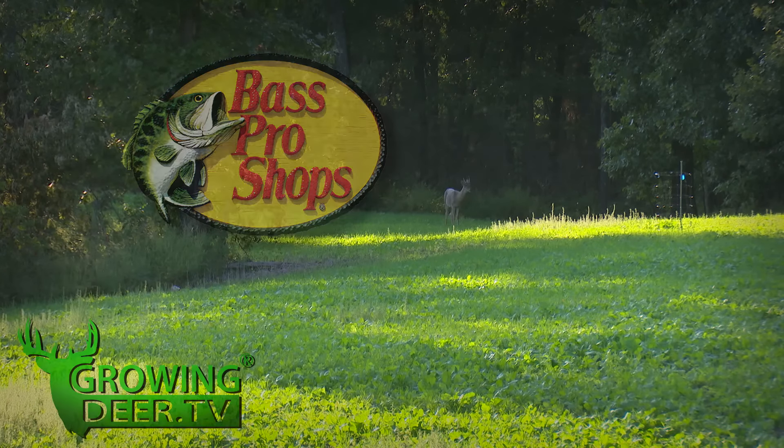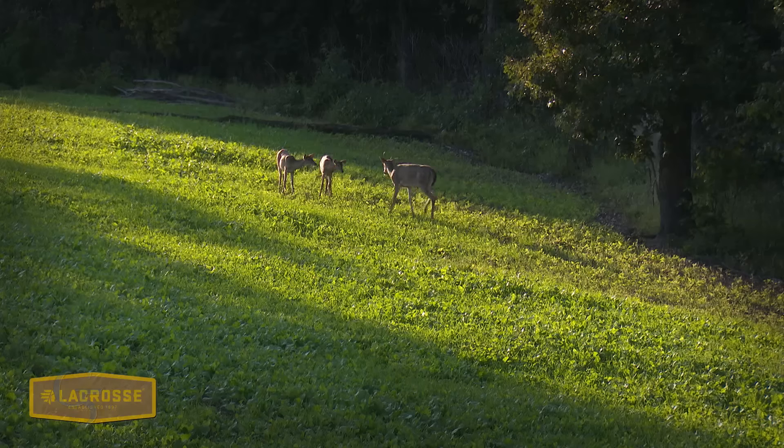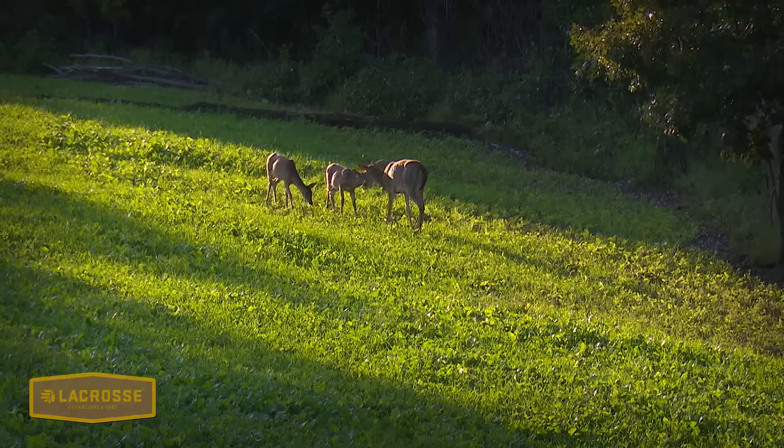GrowingDeer.tv is brought to you by Bass Pro Shops, Reconyx, Trophy Rock, Eagle Seed, Nikon, Winchester, Set Master, Dead Down Wind, Antler Dirt, LaCrosse Footwear, Whitetail Properties, Bloodsport Arrows, Outdoor Edge Knife, Flatwood Natives, Morrell Targets, Caldwell, Hook's Custom Calls, Montana Decoys, Summit Tree Stands, Drake Non-Typical Clothing, Howe's Lubricator Products, LEM Game Processing, G5 Broadheads, Prime Bows, and Redneck Hunting Blinds.